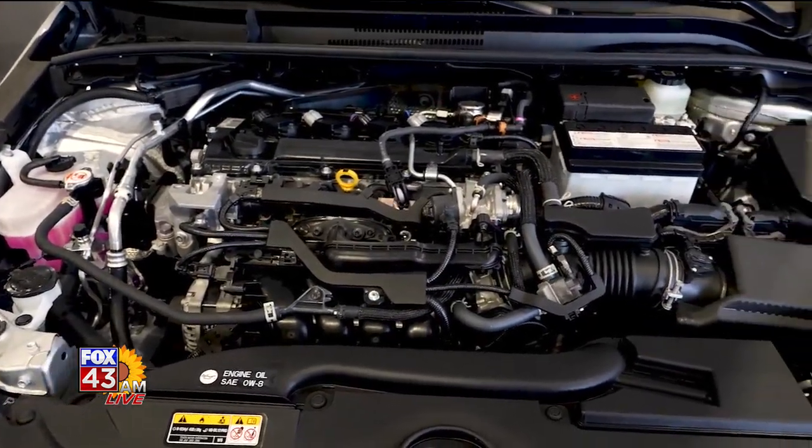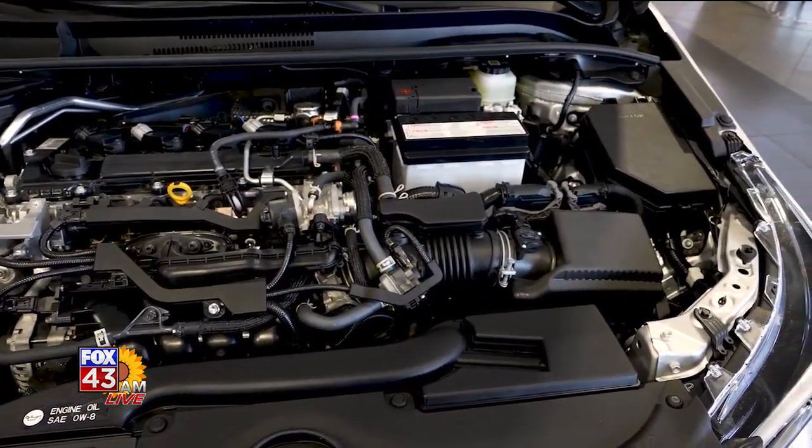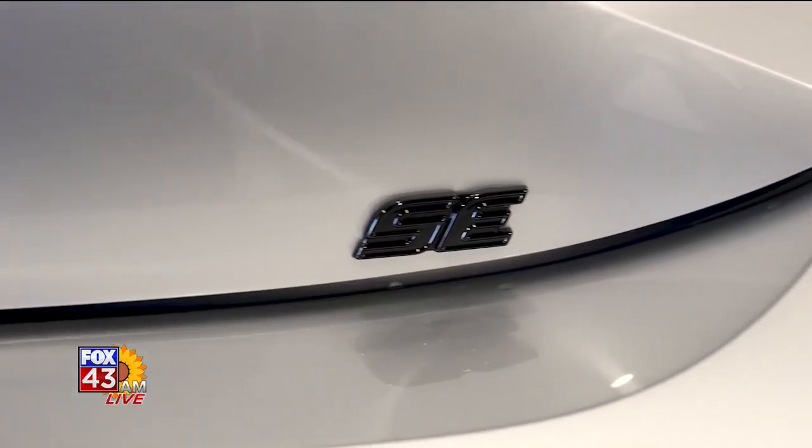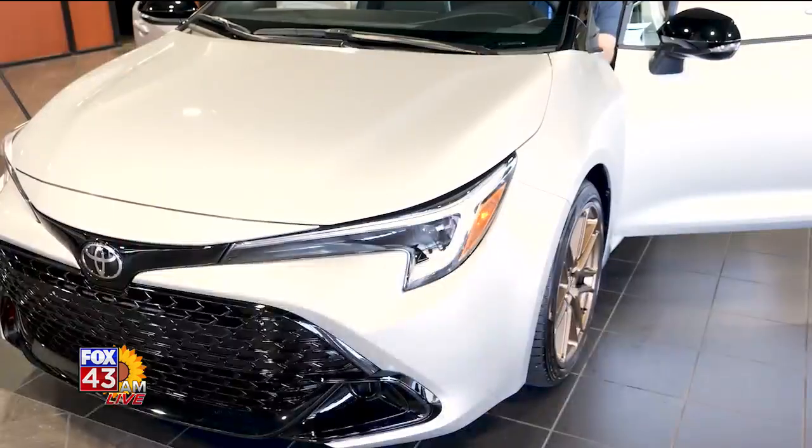The engine is a 2.0-liter four-cylinder with 169 horsepower and 151 foot-pounds of torque. Some exterior features include LED taillights, LED headlights, and LED daytime running lights.